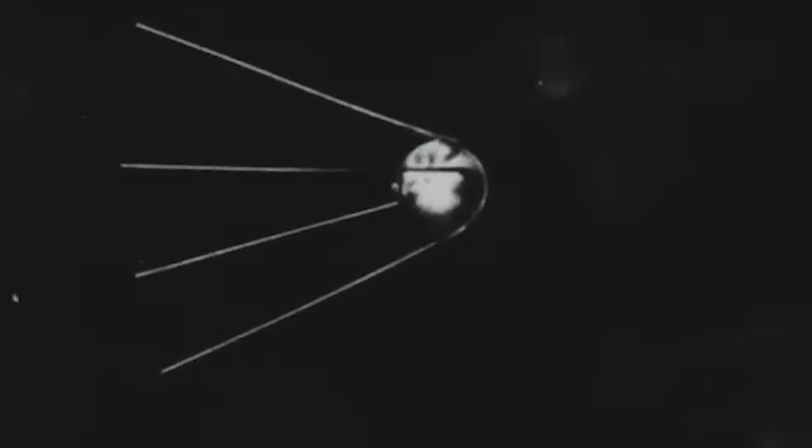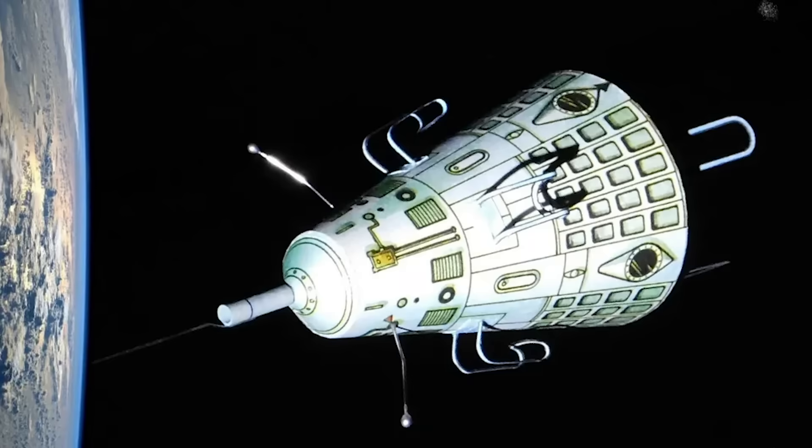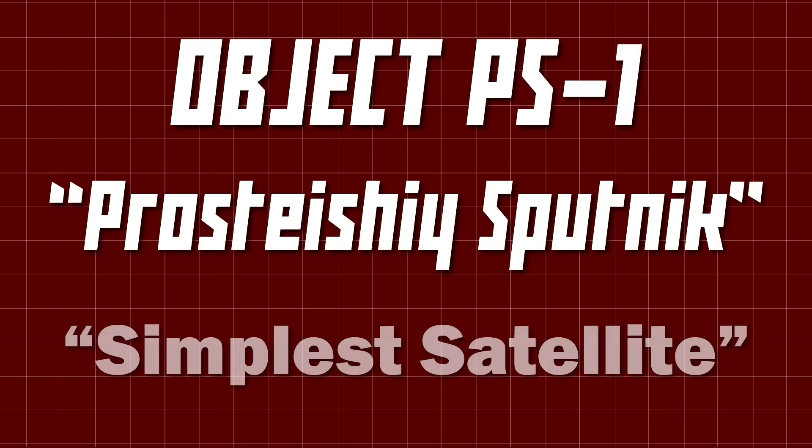Object D is not the little metal beach ball we know and love. The project was far too ambitious, and the risk of being beaten by the Americans was too high. A significantly simpler spacecraft would be constructed — Object PS. Prostesi Sputnik. Simple satellite.